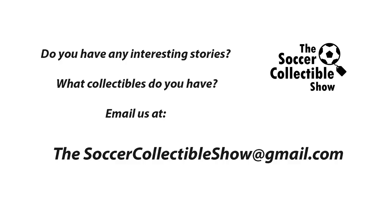Well, that does it for this episode. Do you have any interesting stories or collectibles you'd like to share? Email us at thesoccercollectibleshow at gmail.com. Don't forget to hit subscribe. Take care, everybody.